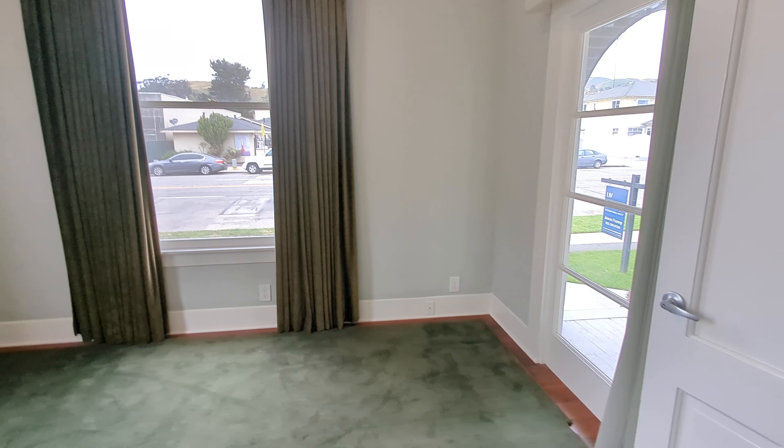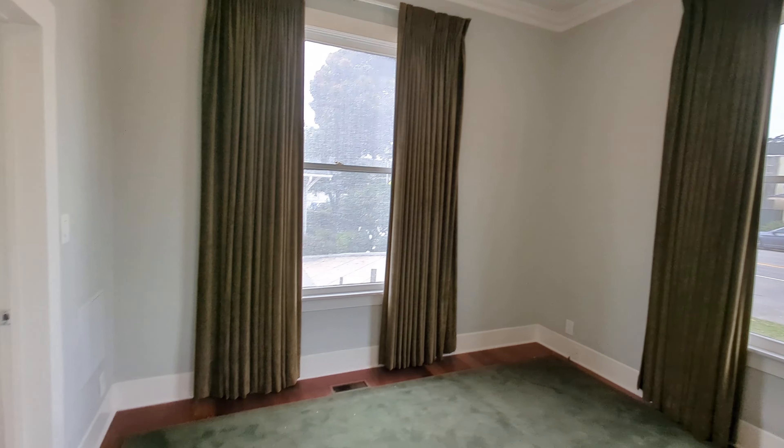There's not a closet in this room, so you'd have to add something if you wanted to make it a bedroom.